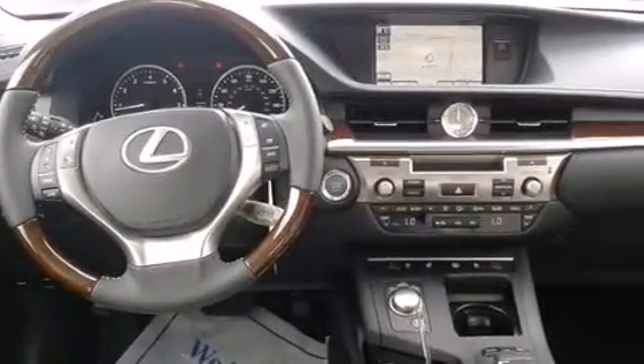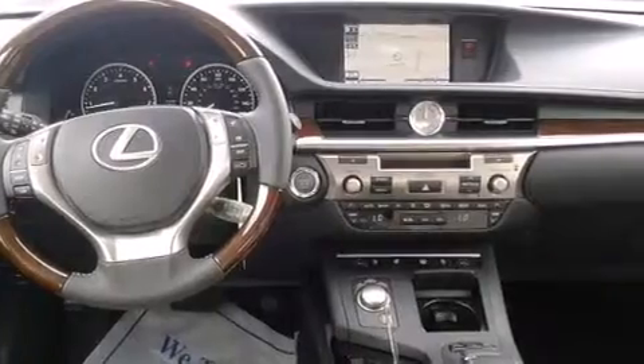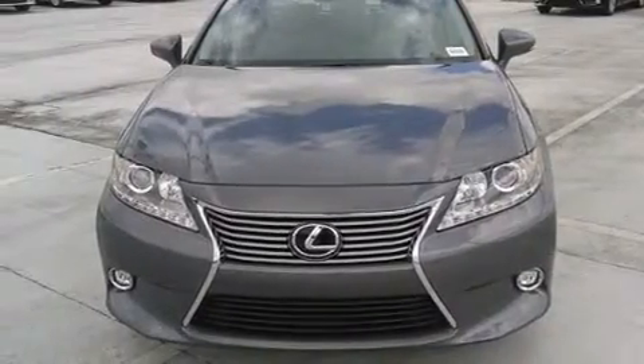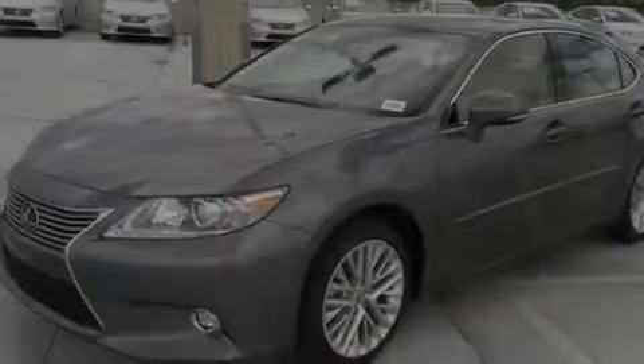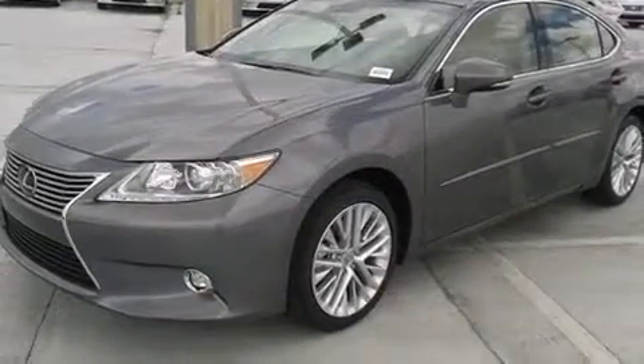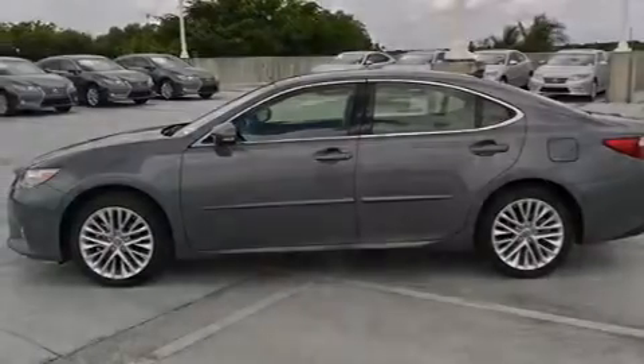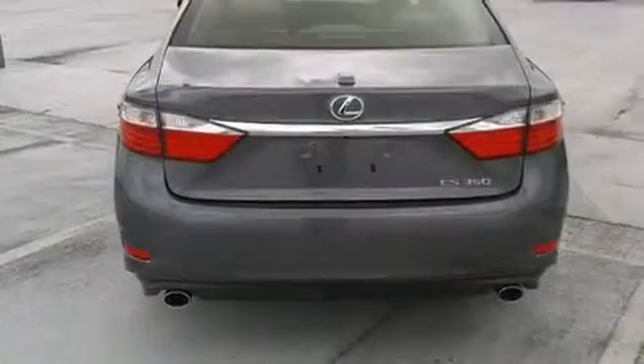Features include a heated steering wheel, Bluetooth cell phone integration, full power accessories, side curtain airbags, air conditioning with automatic climate control, body side molding, traction control, an anti-lock braking system, rain-sensing windshield wipers, and a sunroof that enables you to fill the cabin with fresh air at the push of a button.